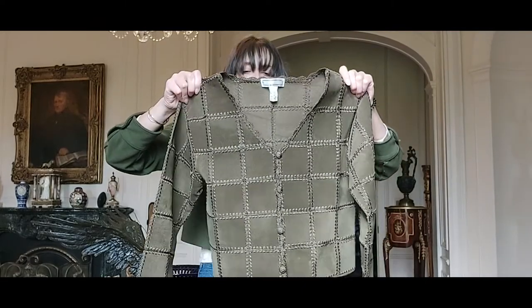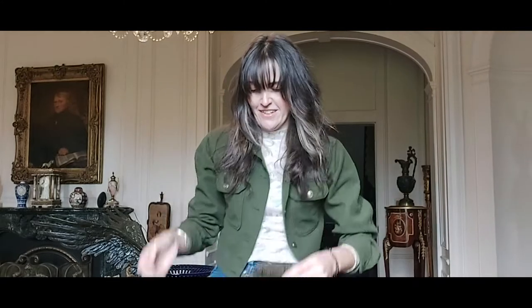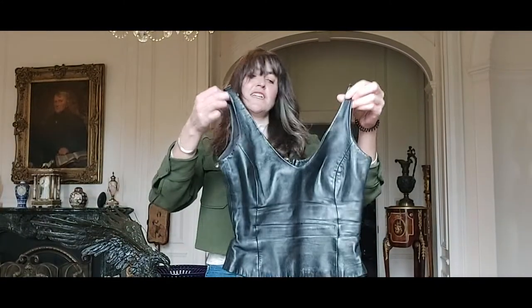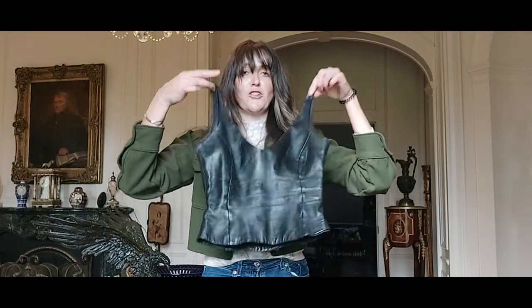Then we have a little suede patchwork jacket in like an olive green colour. It's really boho — I love the stitch detailing to it. It's like a nice little summer jacket.